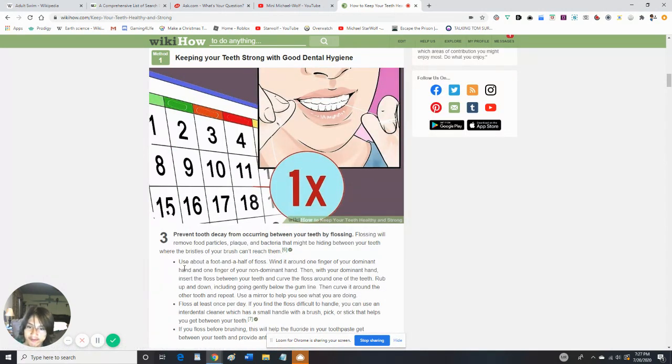Prevent tooth decay from occurring between your teeth by flossing. Flossing will remove food particles, plaque, and bacteria that might be hiding between your teeth, where the bristles of your brush can't reach them. Use about a foot and a half of floss and wind it around one finger of your hand.